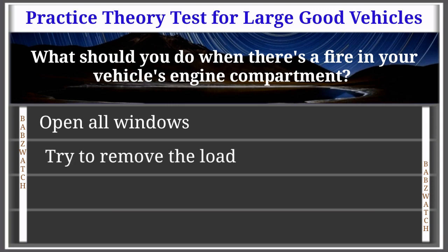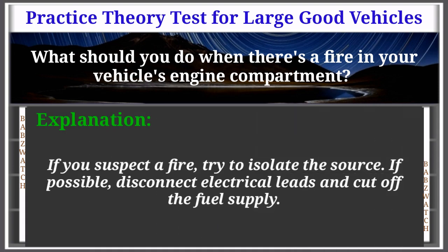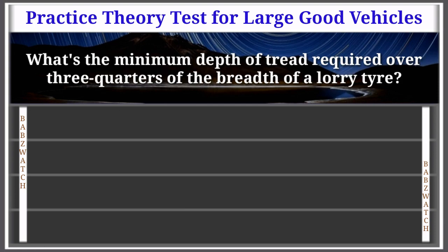Question 26 of 50: What should you do when there's a fire in your vehicle's engine compartment? Options: open all windows, try to remove the load, flag down a passing motorist, cut off the fuel supply. The correct answer is: cut off the fuel supply. Explanation: If you suspect a fire, try to isolate the source. If possible, disconnect electrical leads and cut off the fuel supply.